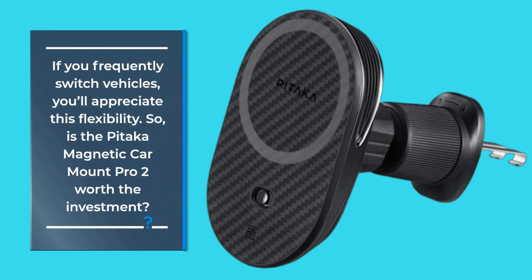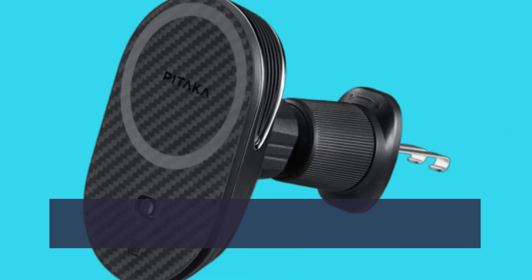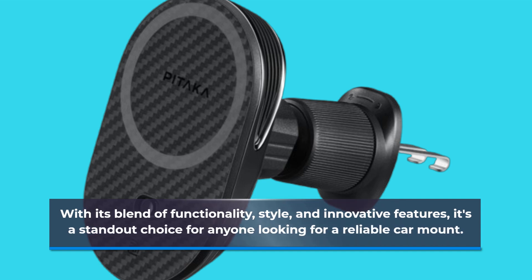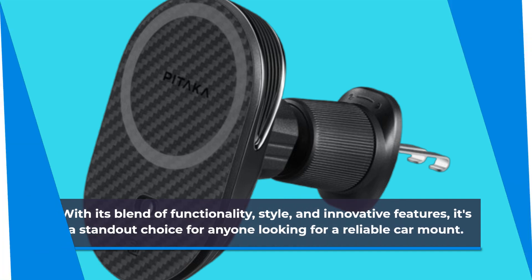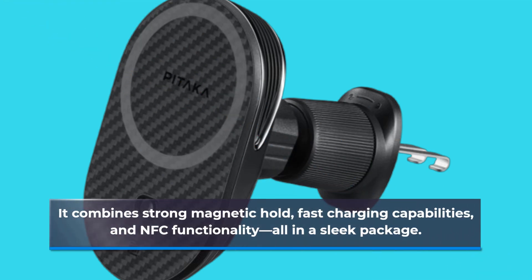So, is the Pataka Magnetic Car Mount Pro 2 worth the investment? With its blend of functionality, style, and innovative features, it's a standout choice for anyone looking for a reliable car mount. It combines strong magnetic hold, fast charging capabilities, and NFC functionality, all in a sleek package.